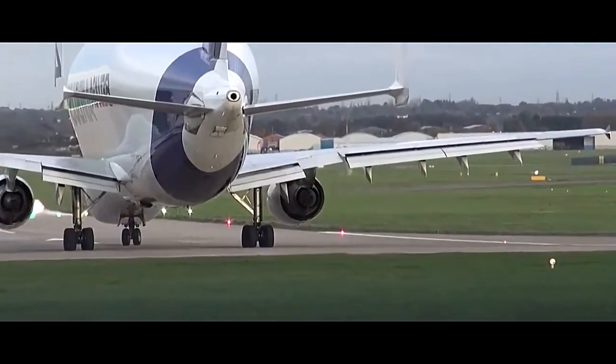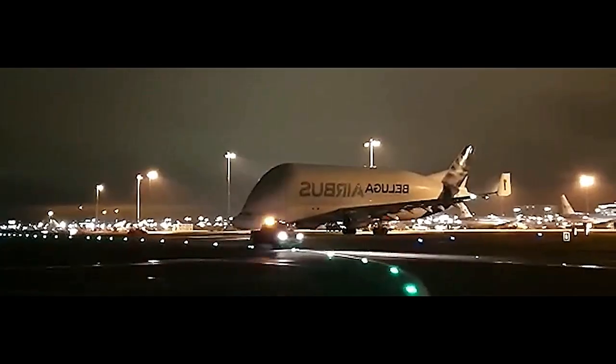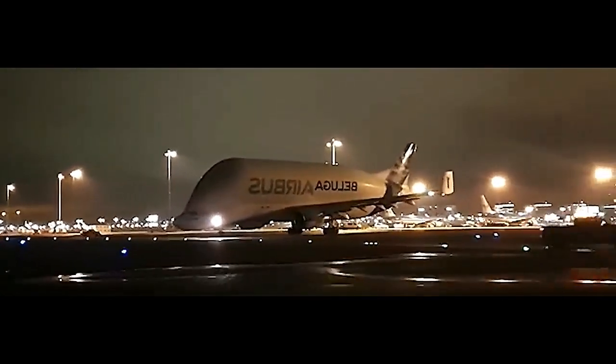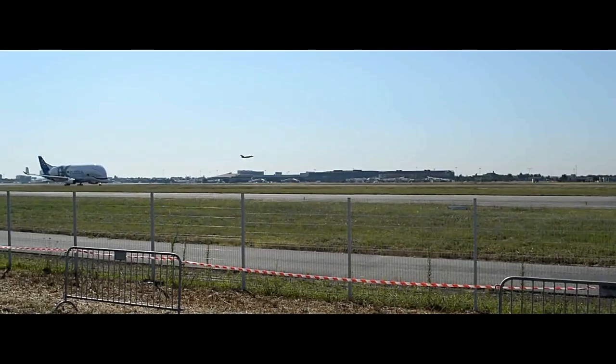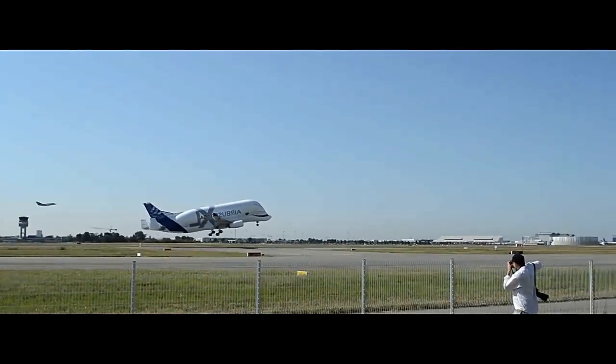Airbus even developed an enhanced version known as the Beluga XL, which is based on the Airbus A330-200 aircraft platform. The Beluga XL boasts an even larger cargo hold, accommodating more oversized components and offering increased payload capacity. The reliability and efficiency of the Airbus Beluga have significantly contributed to streamlining Airbus production processes and reducing lead times for aircraft assembly.